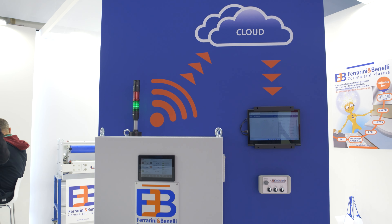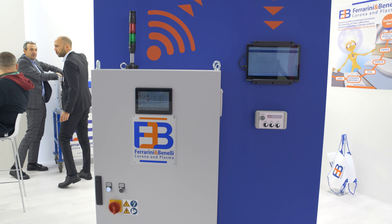Hello, I'm here to present to you our new generator FB EvoSmart. This is a completely digital generator for high performances.